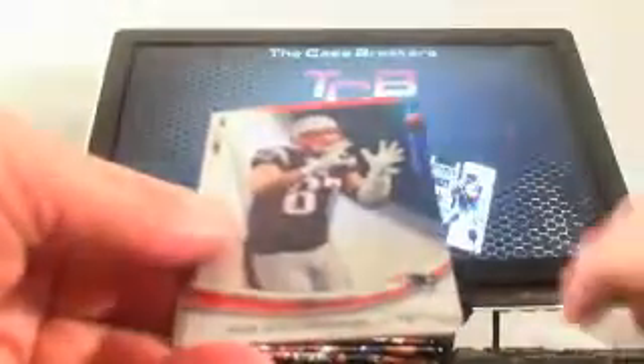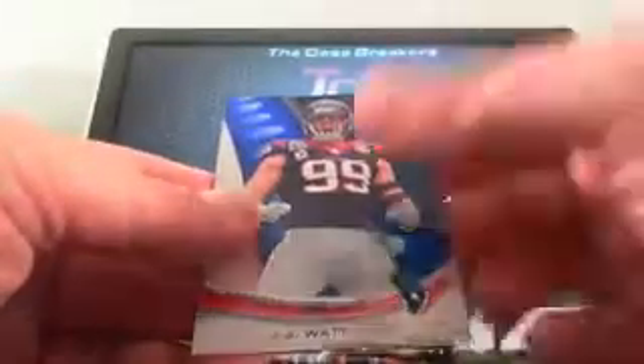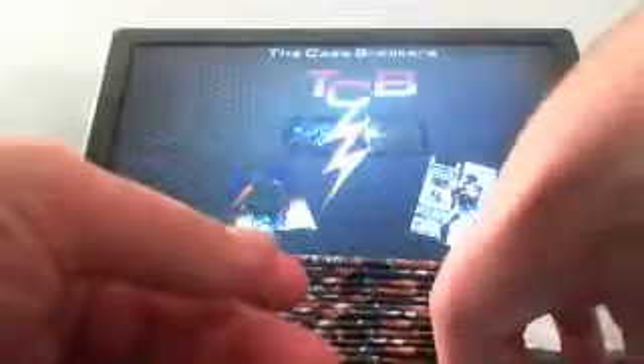I'd like to see a nice Redemption in here for you. Demarcus Ware, Rob Gronkowski, Brian Rockpo, and a Mike Glennon X-Factor. JJ Watt, and that's the parallel. I'll tell you, the refractors on the red versions look really nice with the red background — they came out really, really nice.